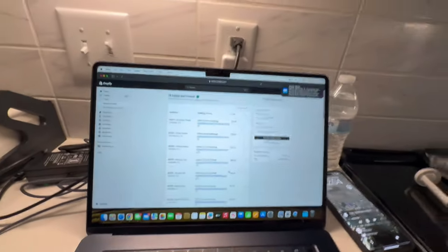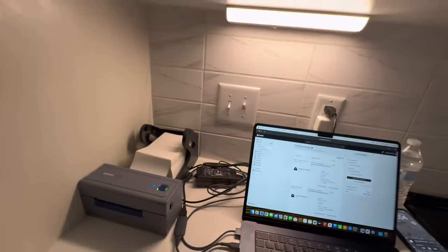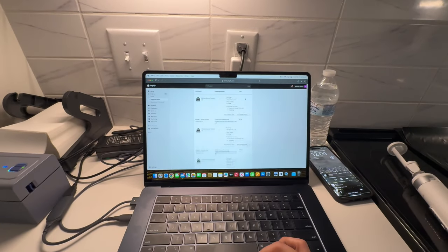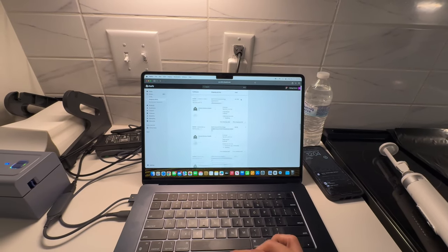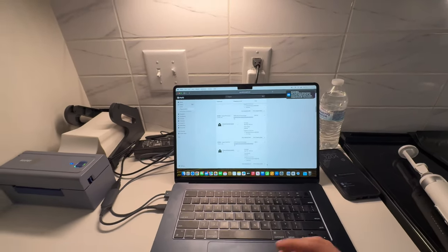As y'all can tell, I'm done sorting out all the packages. I just went on my Shopify and purchased all the labels. This was like $360 something. Then you go to show all details — I got to fulfill all of these. Don't worry, none of your addresses are on here. So just got billed for that.